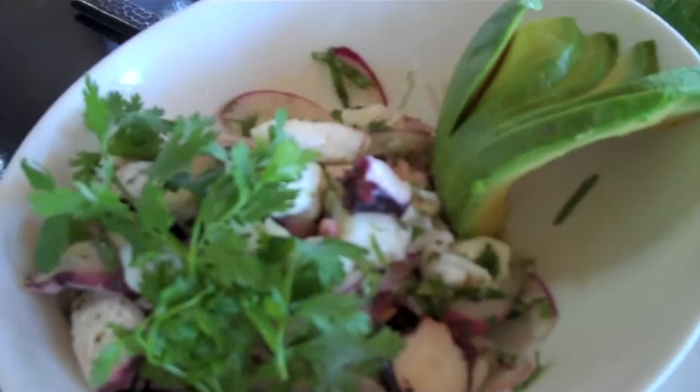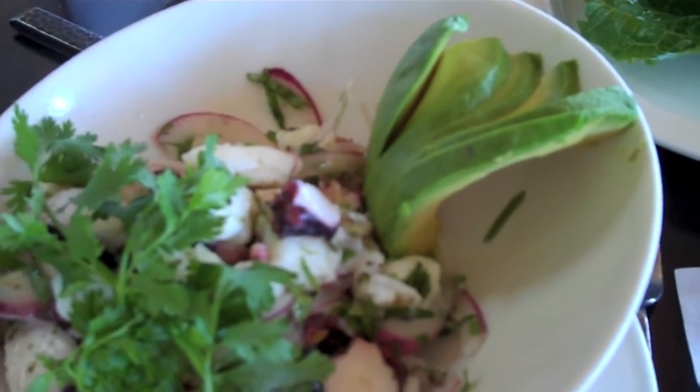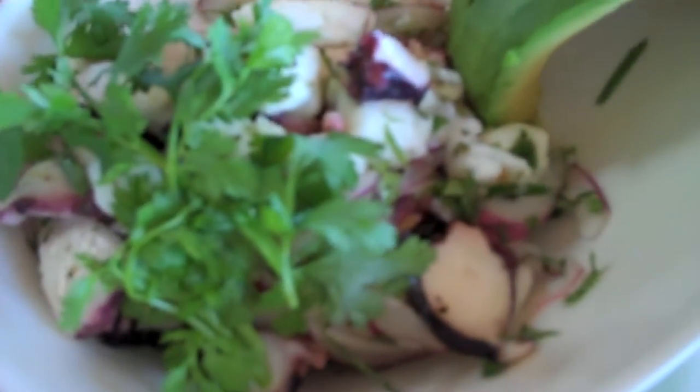We just received this cocktail of halibut and octopus. Does that sound so yum? Oh my God, I think we're in our happy place.